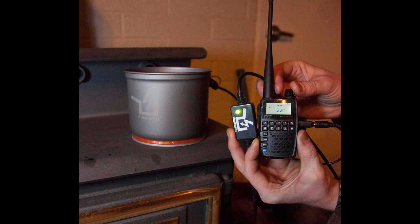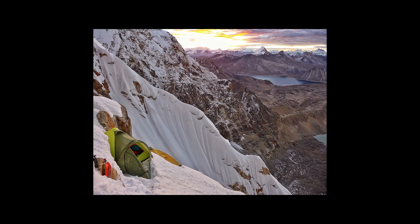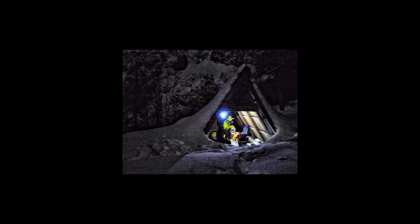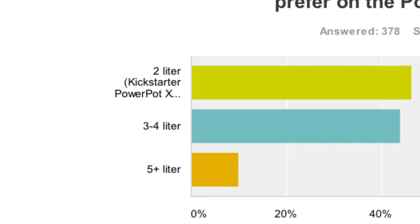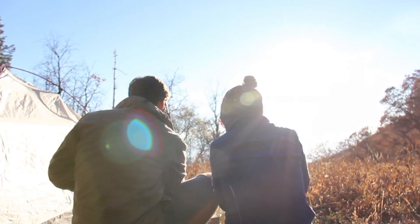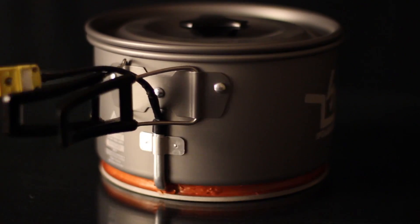Earlier this year, we turned to our Power Pot backers, retailers, and pro adventurers, and asked them what we could do to improve the Power Pot. We analyzed the results and came up with a couple of common improvements: it should be more powerful to charge tablets, and have a larger volume for more people. So we set out to design the next pot in the Power Pot family, the Power Pot 10.